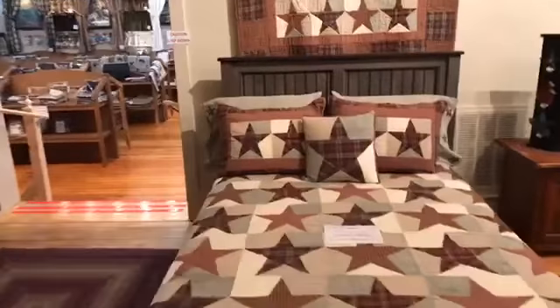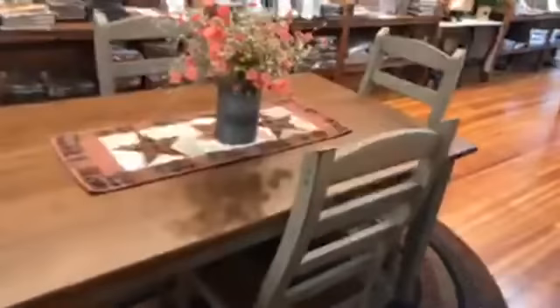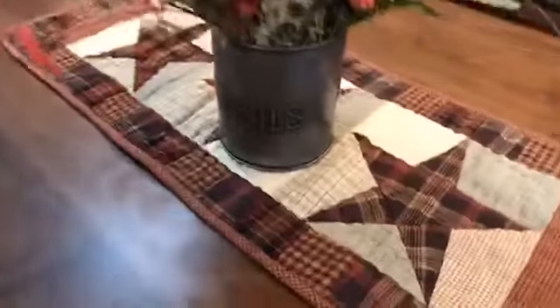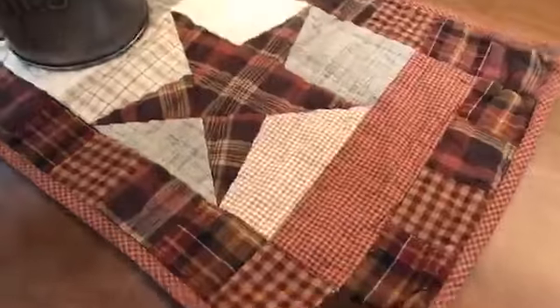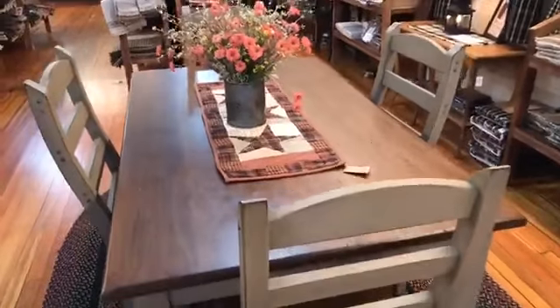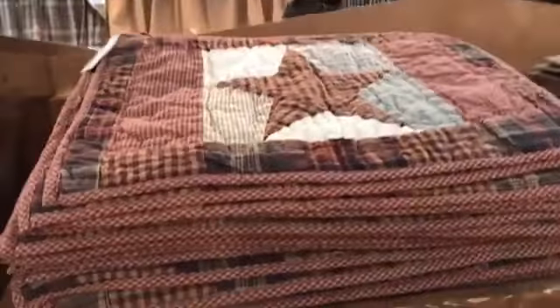We're continuing our farmhouse series today, focusing on our hottest, longest-running collection ever — Abilene Star, and it just keeps going. If you're looking for placemats, they're really nice. I'm showing you a runner in Abilene Star and it's quilted. These are also reversible, just like the bedding, if you wanted to give yourself a change. Whether you're looking for runners in 36 inch, 48 inch, or 72 inch, we have those in Abilene Star, and of course we've got the placemats in their beautiful color palette.